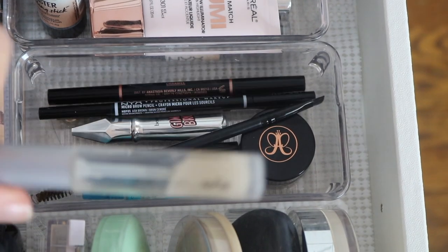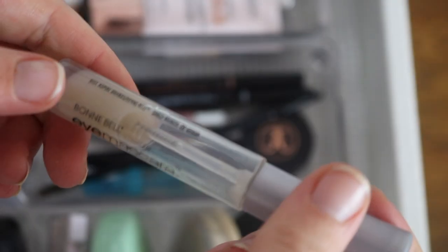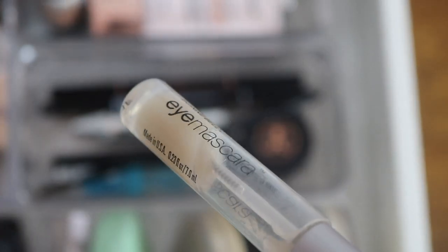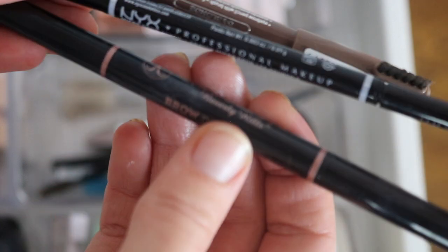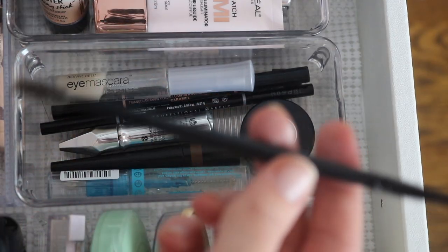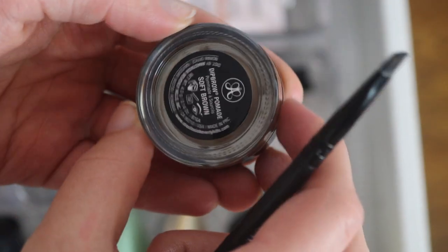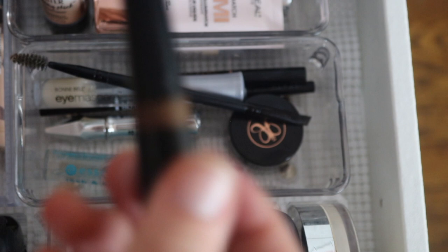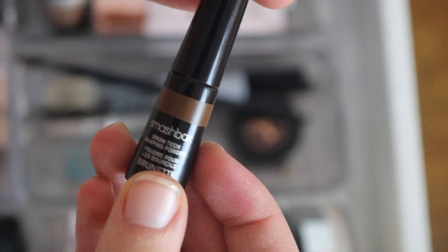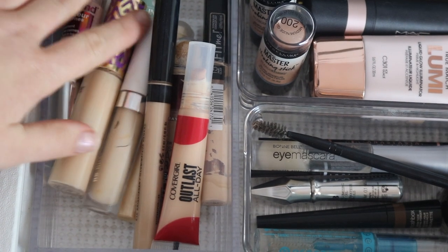Now for brows. I have a Bonnie Bell eye mascara I'm a little concerned might be expired — it used to be clear. For brow pencils I have the Anastasia Brow Definer in Caramel, the NYX brow pencil, the Essence brow pencil, and Benefit Gimme Brow. I have a double-sided ELF brush I use with my Anastasia Dip Brow Pomade in Soft Brown, and the Essence clear brow gel. I also just got at Marshall's a Smashbox Brow Tech Shaping powder — it's a brow powder, very interesting but kind of messy.